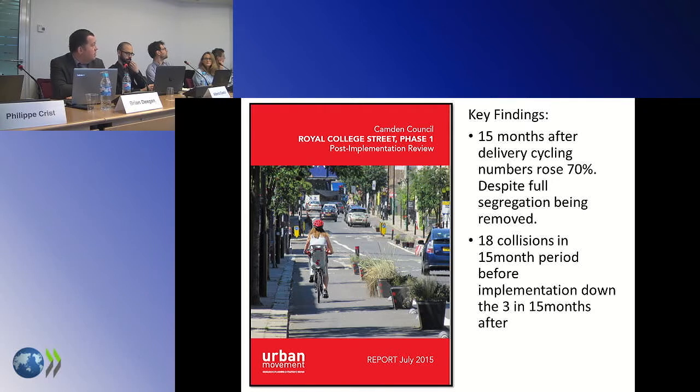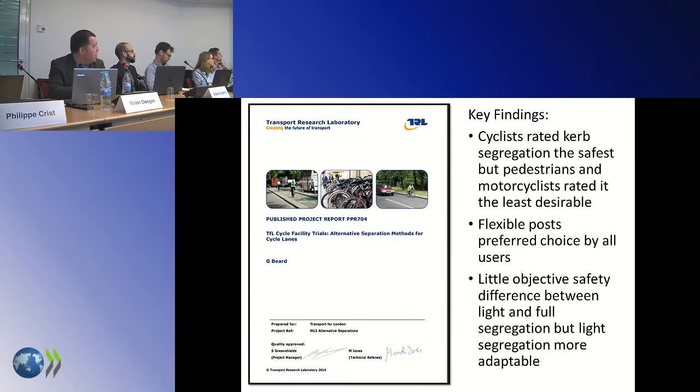Another piece of research looked at Royal College Street — that first scheme I put in. Numbers rose 70% in the first year. Looking at collisions for 15 months before and 15 months after: it had been a real accident black spot at the side roads. We went from 18 collisions in 15 months before, to 3 in the 15 months after. That was critical because the segregated track I'd mentioned — four cyclists a second — was being called 'the most dangerous place to cycle in London' in the Evening Standard because of sheer volume. I needed to prove that light segregation was safe to make the case for it.